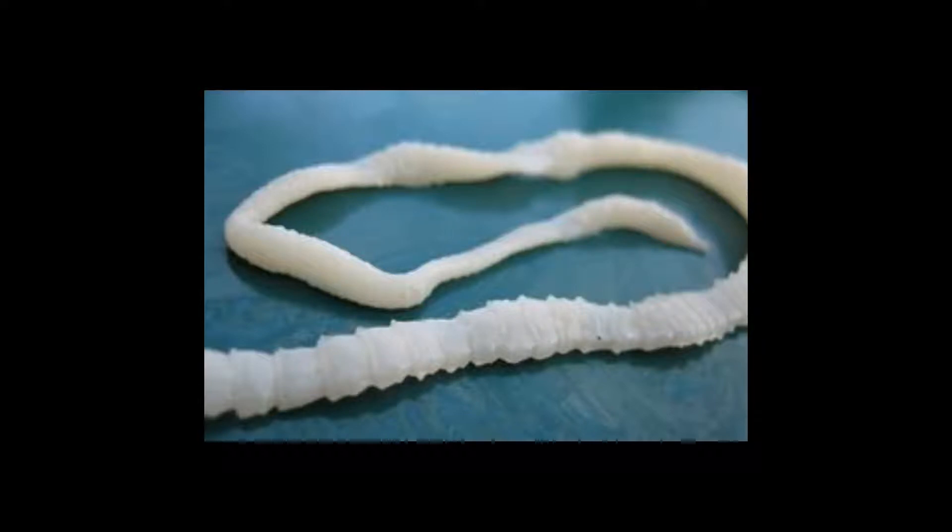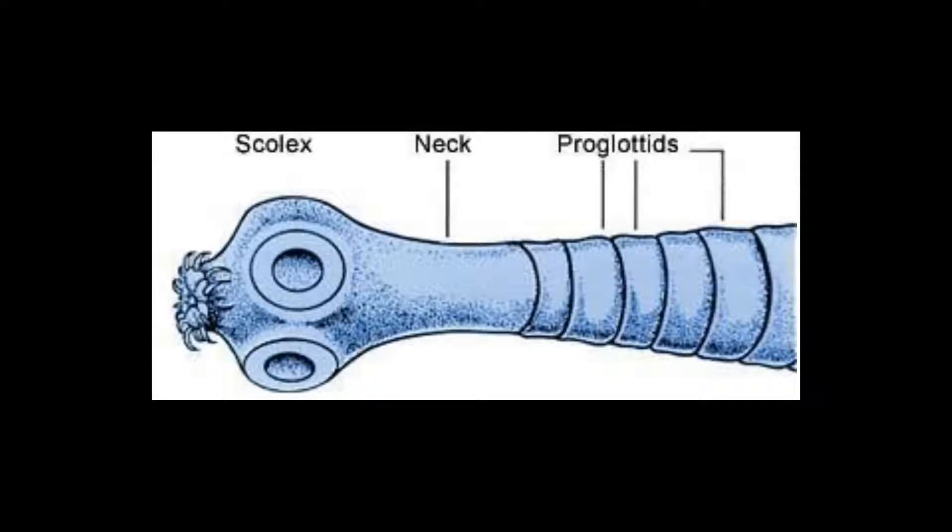While possessing the same organ systems as other flatworms, tapeworms have a complex reproductive system with thousands of structures called proglottids behind their neck region. These have both male and female reproductive organs.